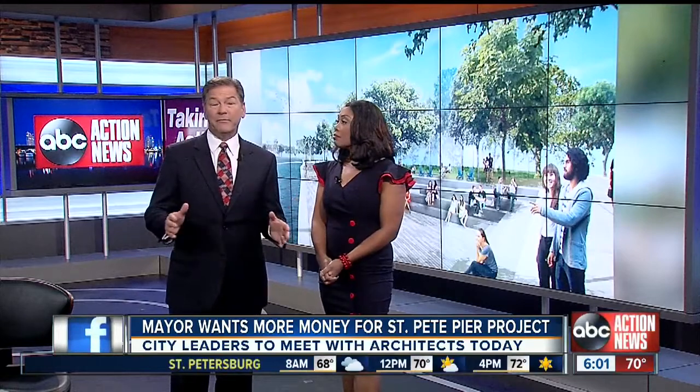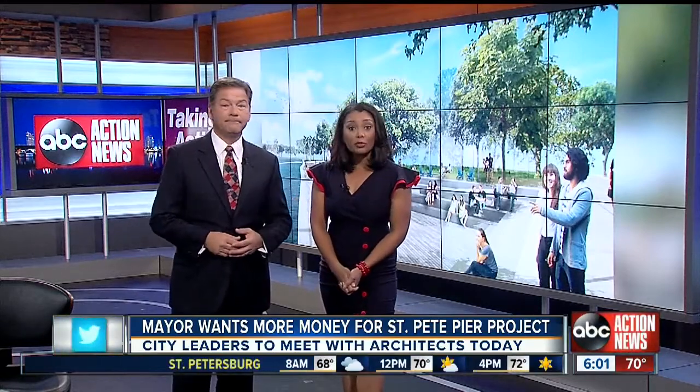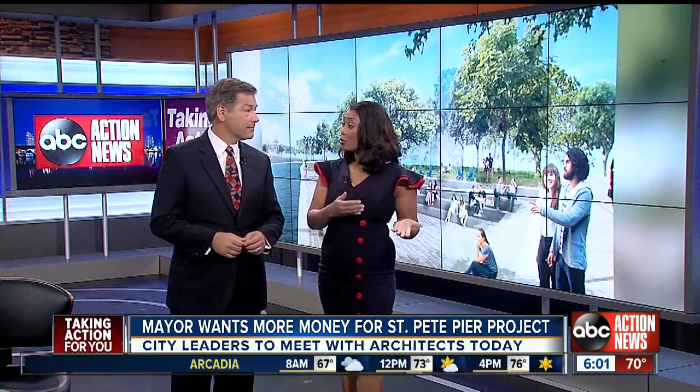New developments this morning on the St. Pete Pier project. Construction costs continue to skyrocket before the work even begins. You're looking right now at the brand new renderings of that project. The city is meeting in a few hours to talk about yet another redesign. Reporter Adam Weiner is live right now with a sneak peek at these new designs.